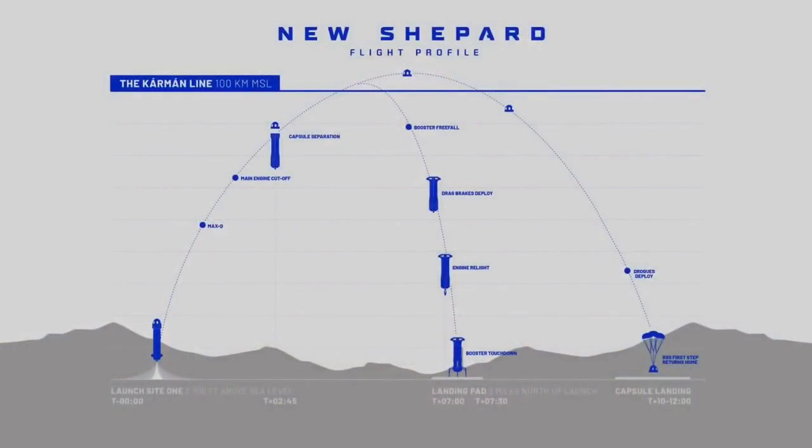How does the rocket get up there? Let's go quickly through the flight profile. The rocket and the capsule on top of it lift off. At about 75 kilometers, or 250,000 feet or so, the two craft separate. They continue their ascent, both over 100 kilometers.